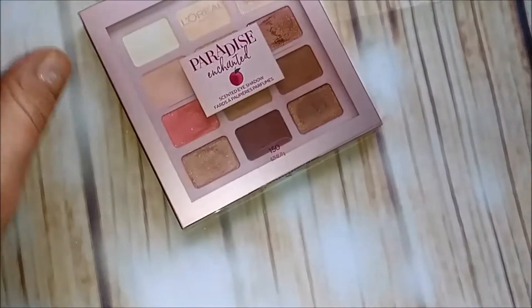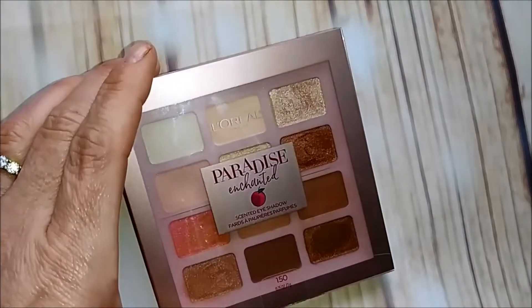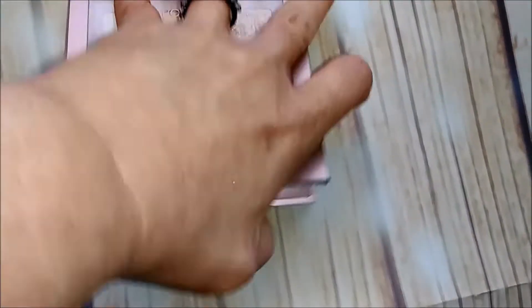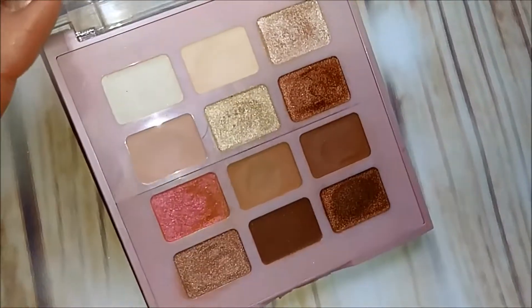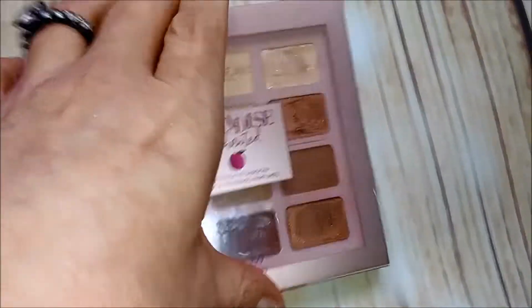Next up is the Paradise Enchanted by L'Oreal — this is a surprise palette. It's actually really, really good and it smells like peaches, so you've gotta love that. I'm keeping this one for sure.